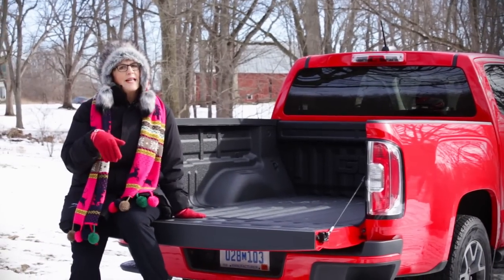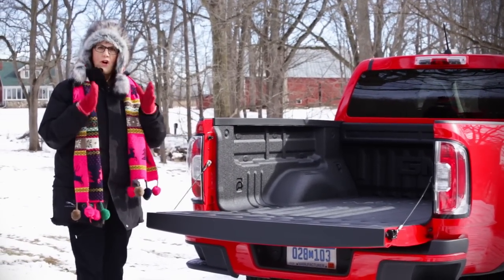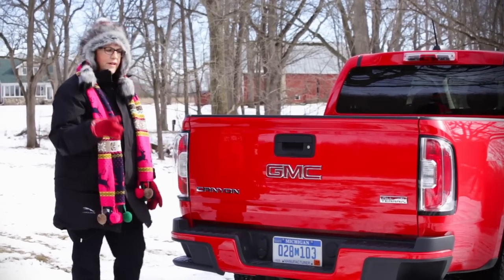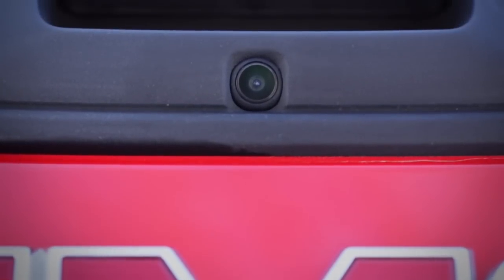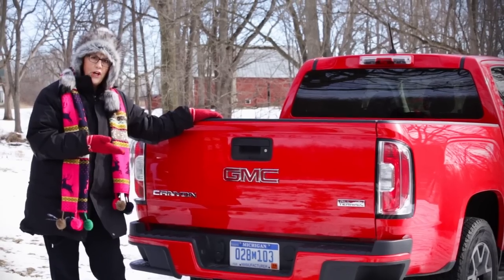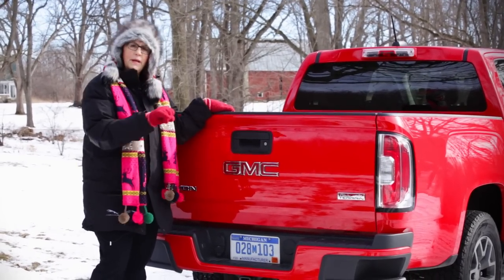Before we look at technology, let's just take a quick look at the bed. This is a short bed — you can also get a longer bed. Let me show you this tailgate. See how easy that was to put up? Very nice. Speaking of tailgates, there's also a rear-view camera that shows you everything behind you when you're backing up, including if you're towing a load — it shows you the hitch, makes it much easier to back up and hook the hitch up.